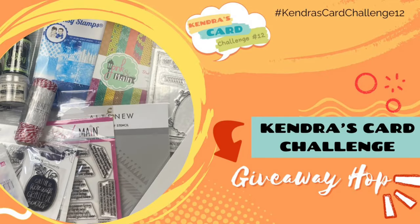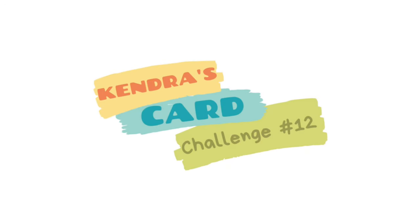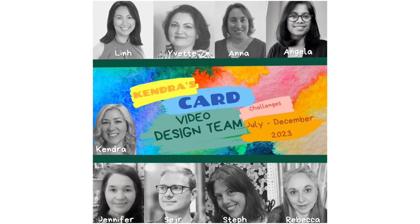Hello and welcome to the Kendra's Card Challenge number 12 giveaway video hop. Today the video design team members and guest designers are sharing the card making process for each of the 15 cards made with challenge number 12 sketches.